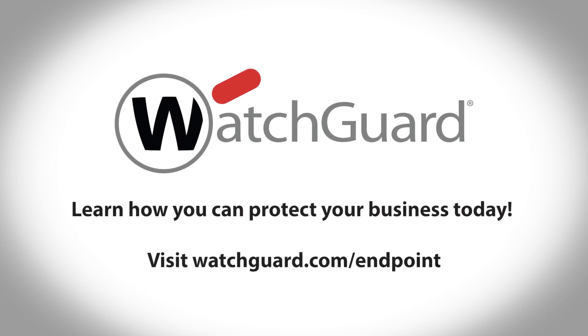Learn how you can protect your business today. Visit watchguard.com/endpoint.